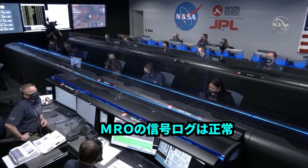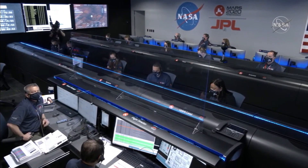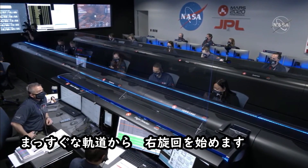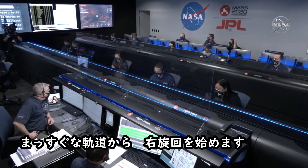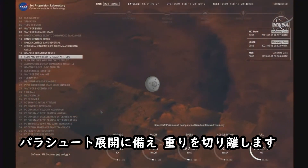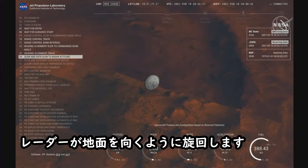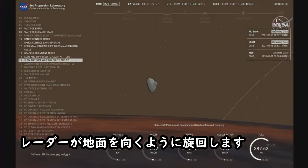MRO is reporting good telemetry lock. We are coming upon the straighten up and fly right maneuver, where the spacecraft will jettison the entry balance masses in preparation for parachute deploy and to roll over to give the radar a better look at the ground.